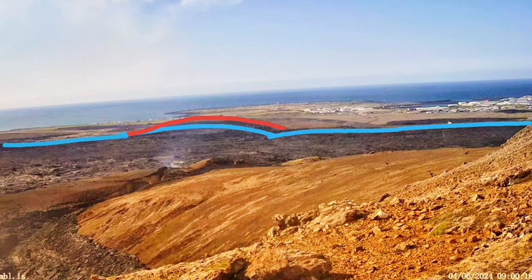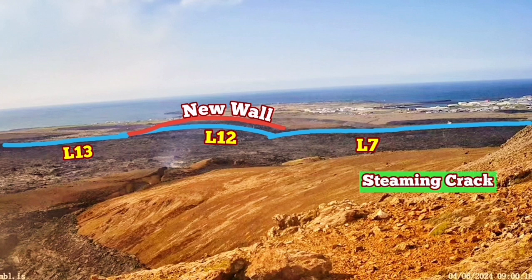The blue line shows the older defense walls we have built — L7, 12, and 13. The new walls that we have built and raised to a five-meter height are the red ones. The steaming crack is within the L7. I'll show the position of it under this view where you can see that.